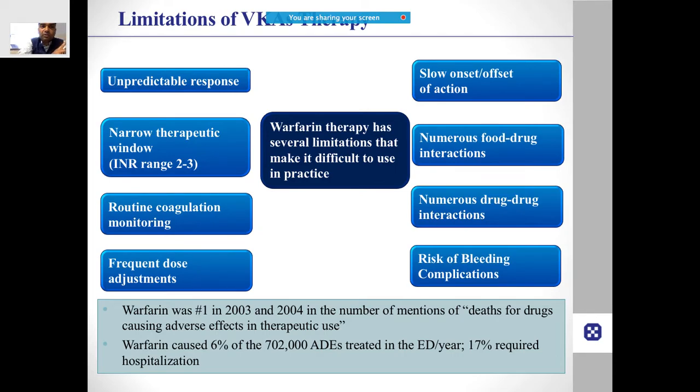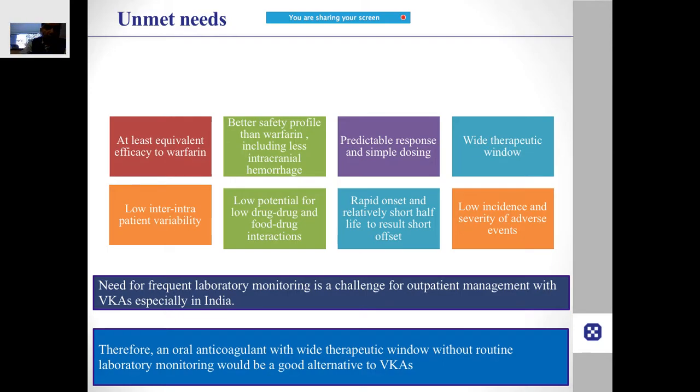You need to keep adjusting the dose based on how the patient is doing and get tests done again and again. When starting a patient on warfarin, it takes time for the INR to build up, which is why bridging therapy is needed. There are numerous food-to-drug and drug-to-drug interactions. Studies have also shown that warfarin has been associated with a significant number of deaths even when patients are within the therapeutic range.